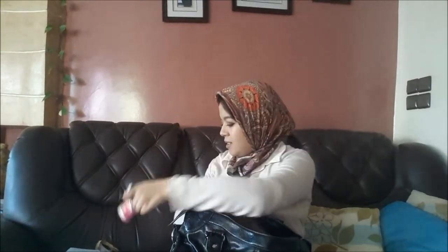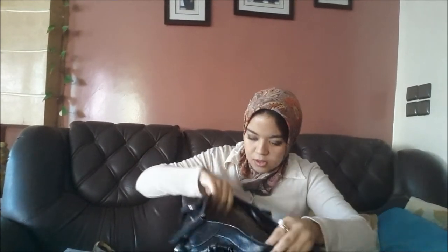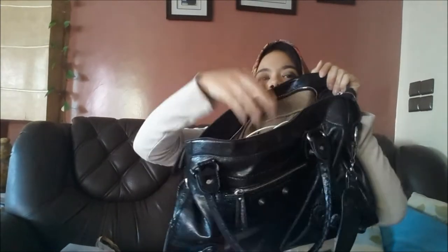I also have another Bath and Body Works body lotion — the name is Sweet Pea — I love this one so much.